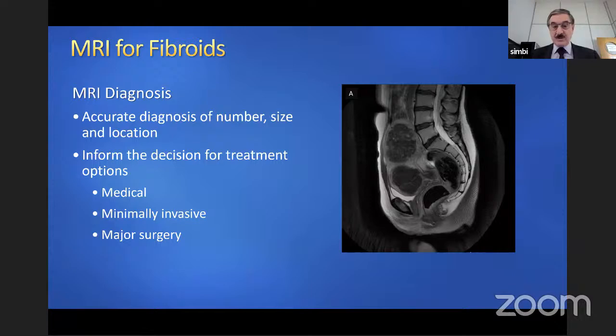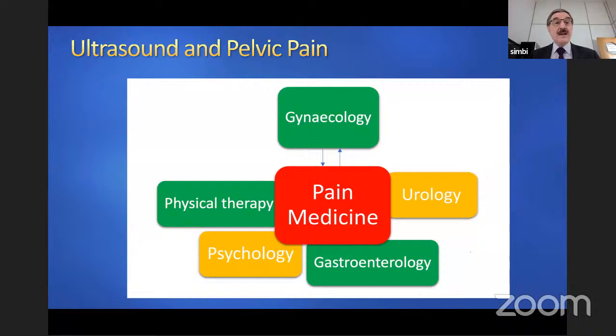Another area where ultrasound has been playing an important part in clinical management is pelvic pain. It may sound strange, but ultrasound plays an important role in pelvic pain because pelvic pain is not only gynaecological — it encompasses gastroenterology, urology, psychology, and so forth. Therefore, knowing what the pelvis looks like and what imaging shows you is going to be phenomenally important to define the best management option for the patient.